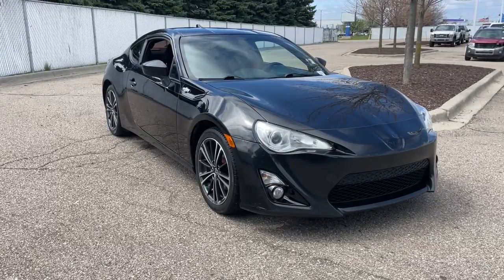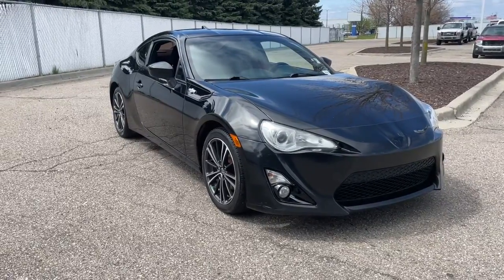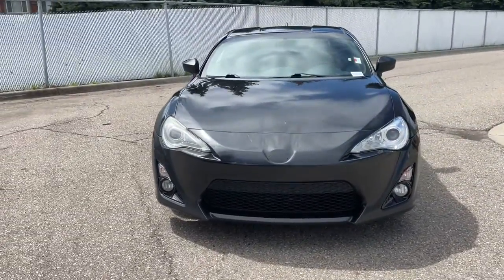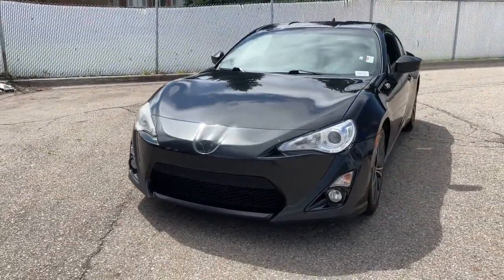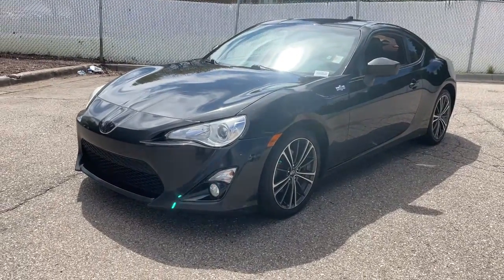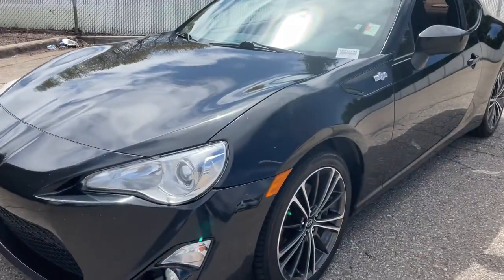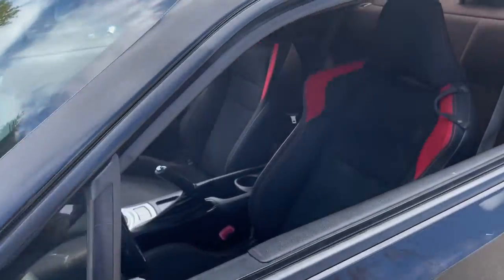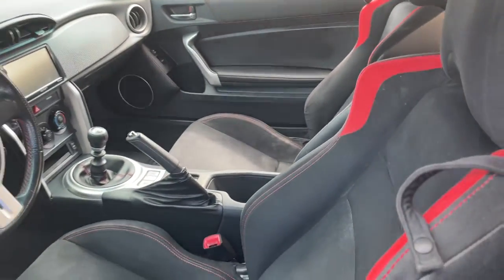Get into the 2016 Toyota Scion FR-S. With less than 100,000 miles on the odometer, this vehicle stands out from the rest. Get the features you need and the comfort and style you've been hoping for. This well-equipped vehicle is an excellent value and will help you make the most of every drive. All you need to do is relax and enjoy the ride.